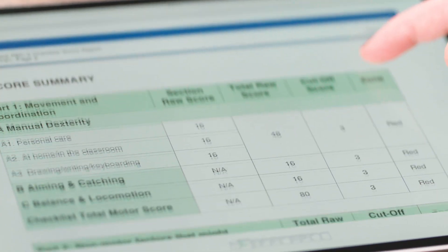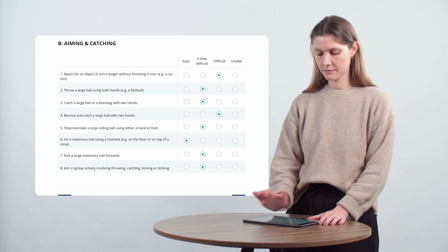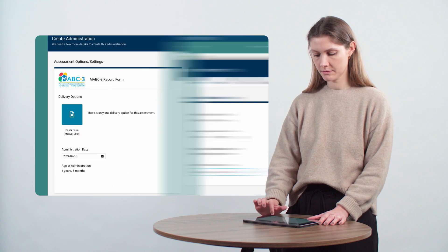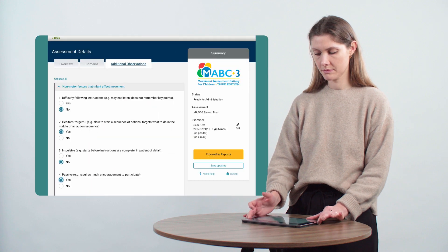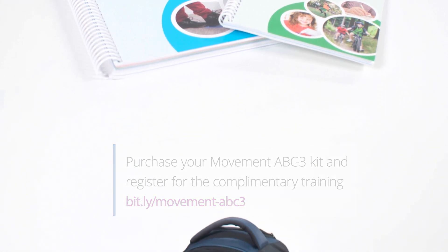It can also be administered using paper or digital record forms. Online scoring is available via Pearson's QGlobal online assessment platform. Purchase your Movement ABC3 kit and register for the complimentary training online.